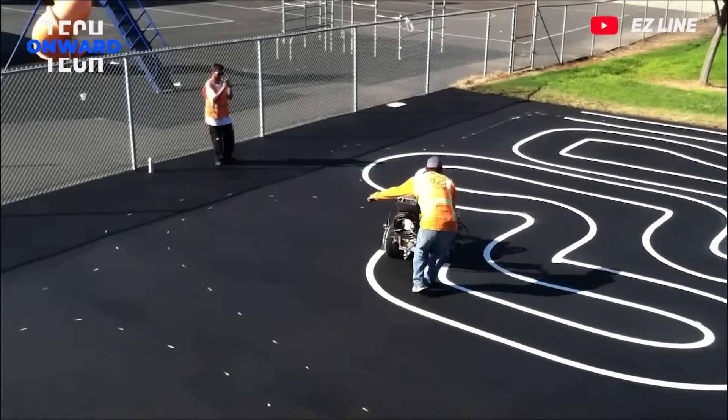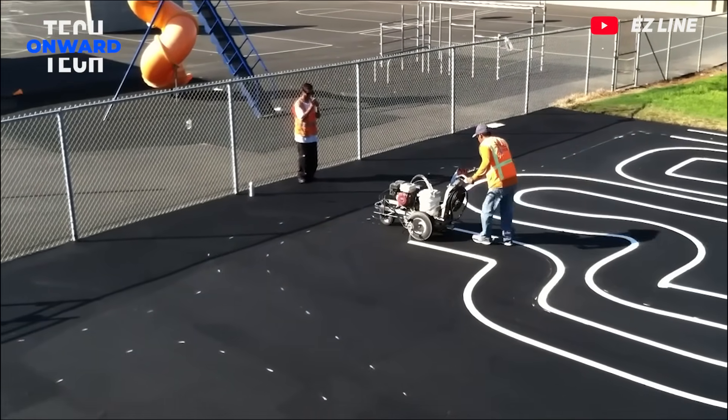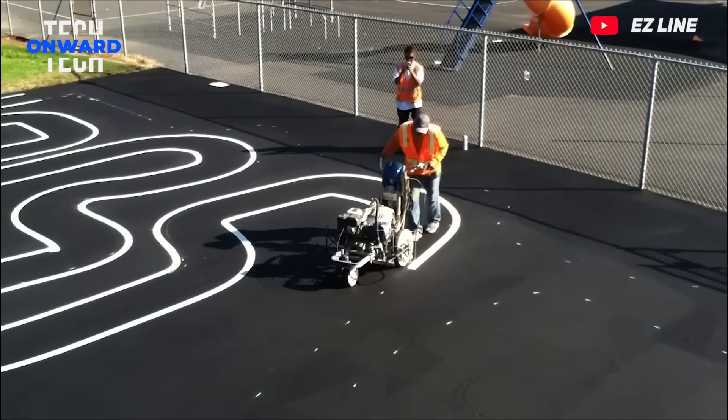This is how the lines we see in parks, playgrounds, parking lots and roads are made. This employee does his job perfectly. The result is like a work of art.